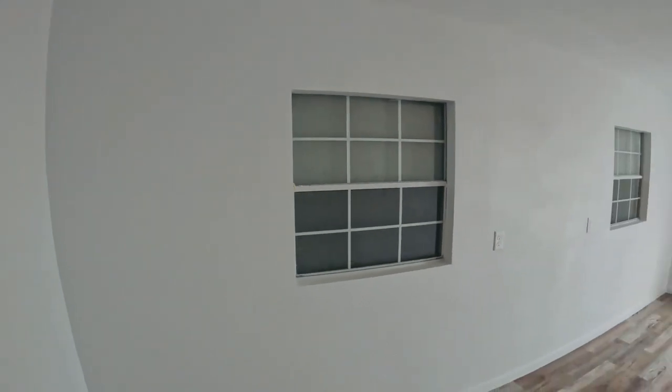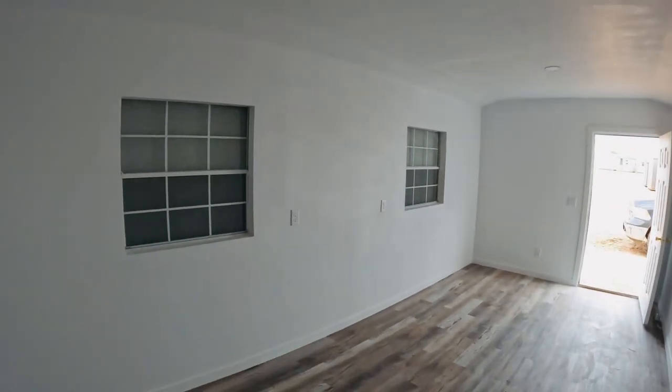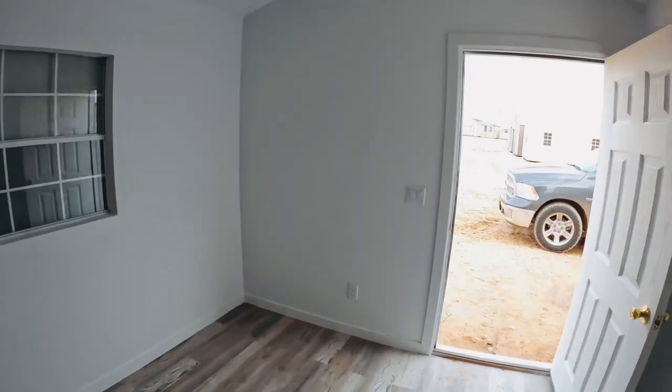So we have a mini split up top. These windows will open — they're going to put counters underneath there so they can serve outside. There's a plug for your inside light and a plug for your outside light.